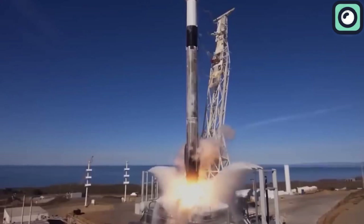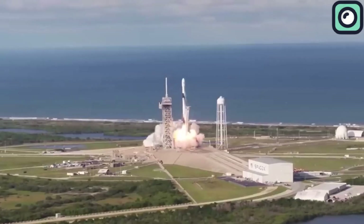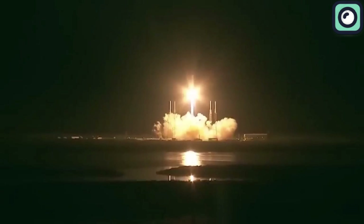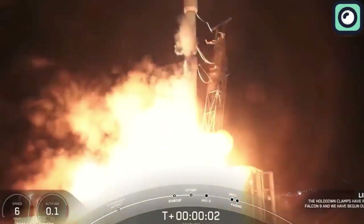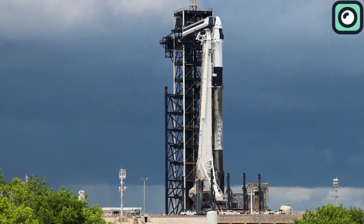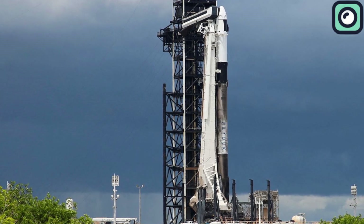When you hear about all the achievements this rocket has made, you might think it's been in the market for decades. But surprisingly, SpaceX's Falcon 9 made its debut only in 2010, and in just over a decade, it has revolutionized the space industry. This medium-lift rocket may not be the most powerful launch vehicle on the market, but its true strength lies in its groundbreaking reusability.